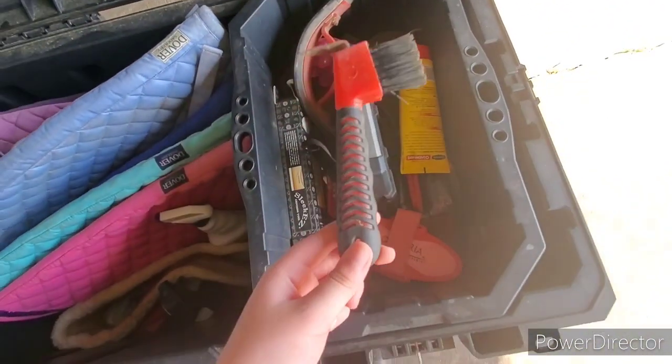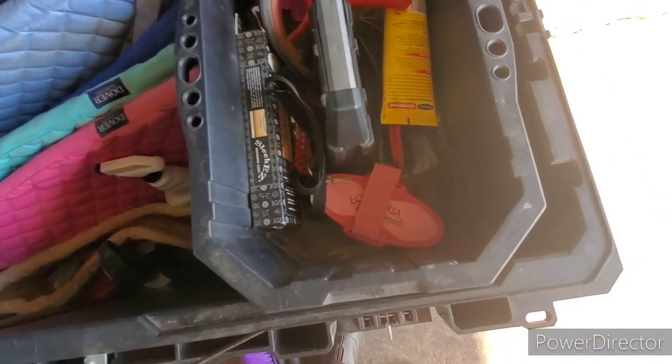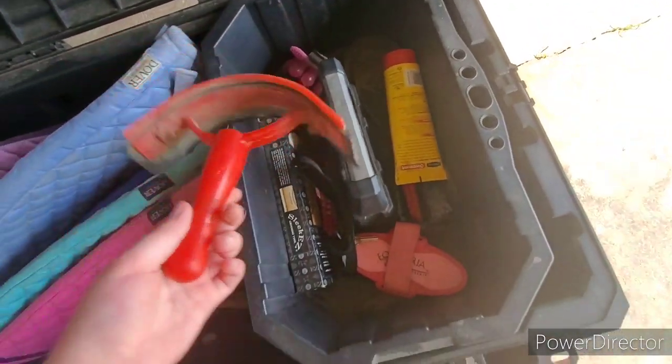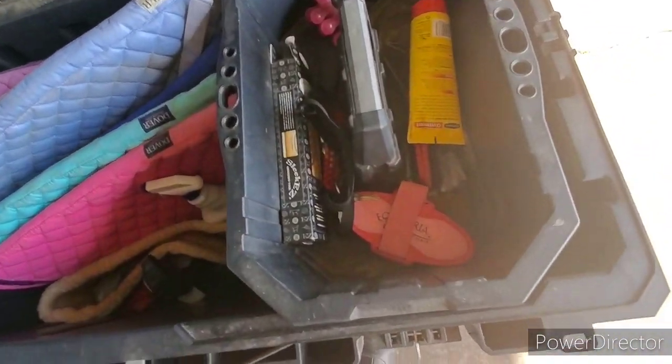Next is my hoof pick, and it's red — that was Ty's original color, but I also got this from Tractor Supply. And then next I have my red sweat scraper, which I do need a new one because this one is starting to fall apart.